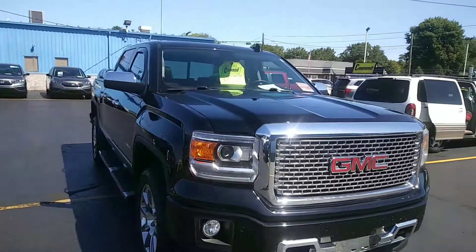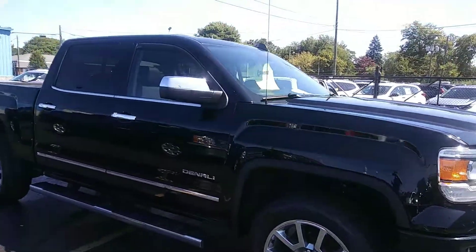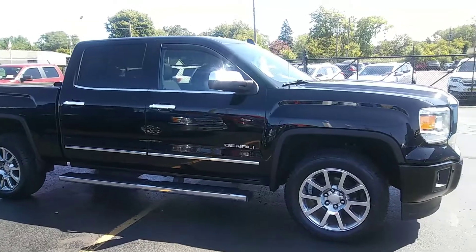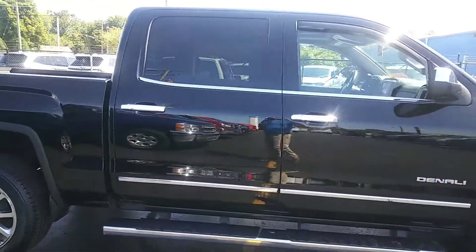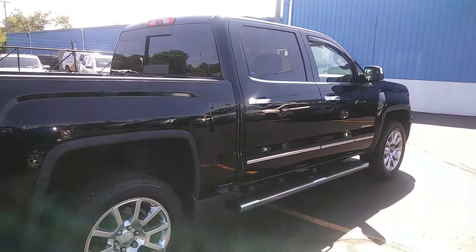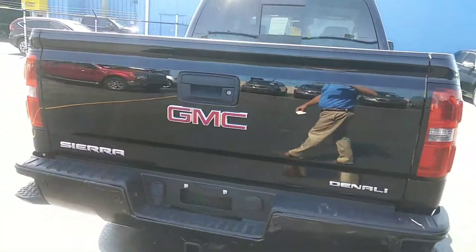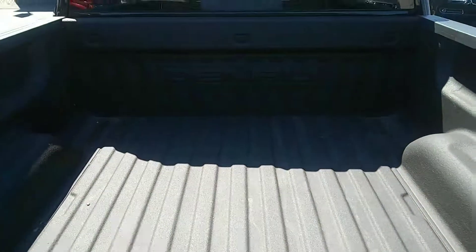This has a 5.3 V8 in it with a six-speed transmission. It has 107,711 miles on it. The tires are in pretty good shape. It's a pretty nice truck. It has backup sensors on it. The bed is real clean.